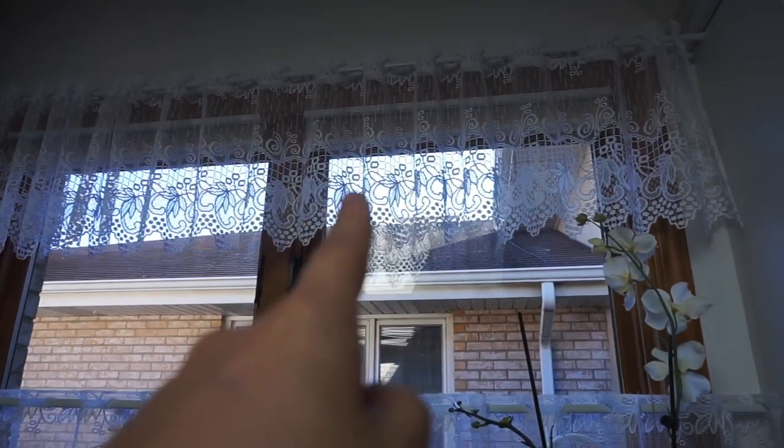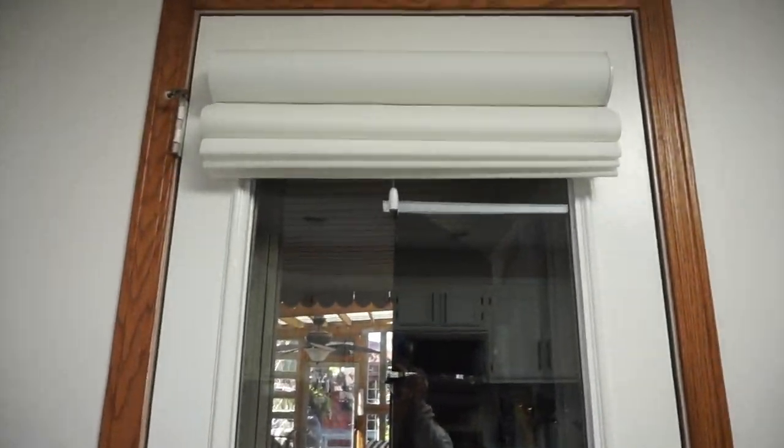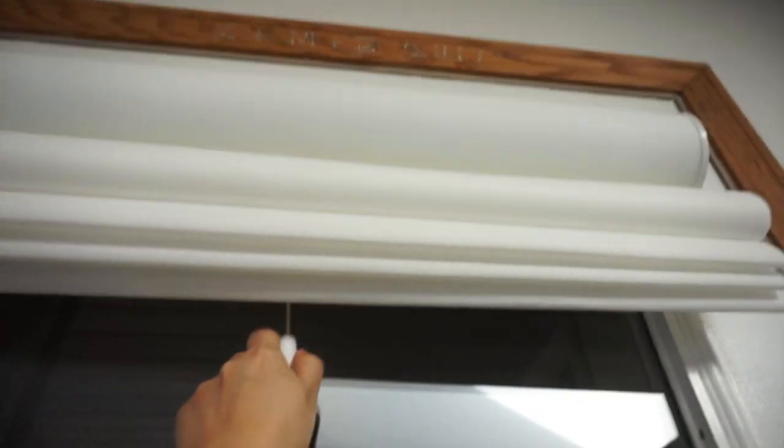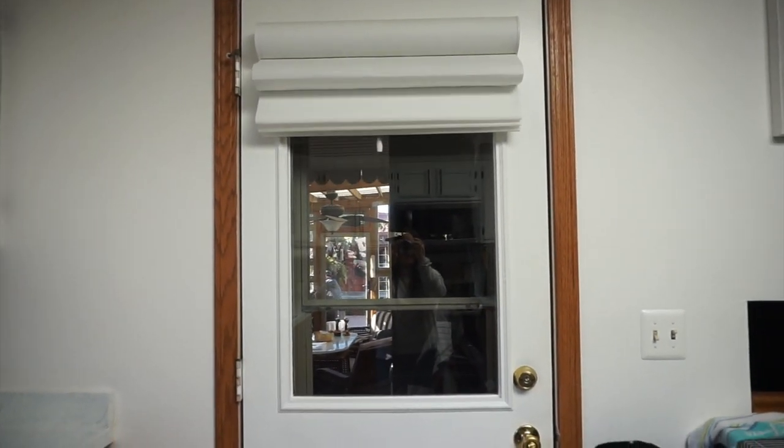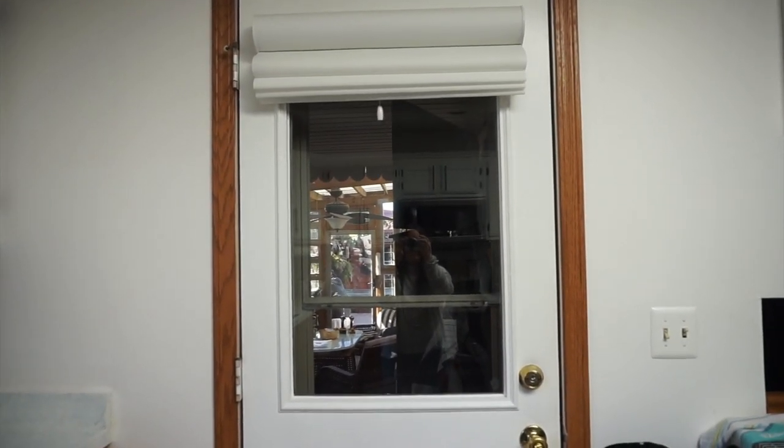We also got a new blind here from Select Blinds — we had a worse one before. It's been so nice to have and so easy to use. You can't see anything from the sides, and when you let go it goes up so slowly all the way to the top. It's actually so satisfying to open.